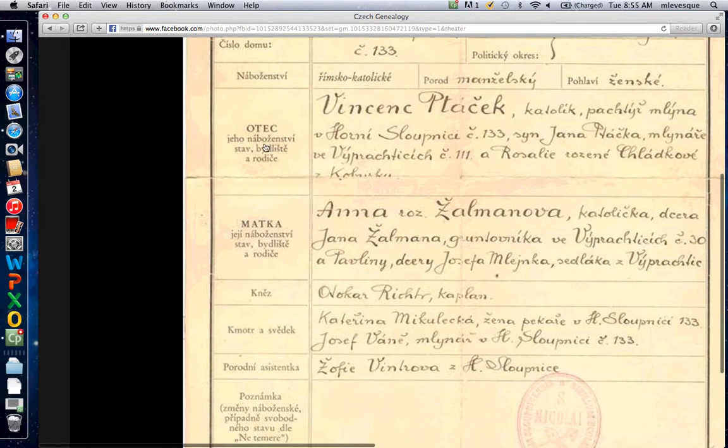'Otets' is father, and here is his birth. 'Nabozenstvi' means religion — I had to look that up. Here's his occupation and 'rod' — there's his family again. So he's Vincent Patachek, Catholic, and here is his occupation. The lineage is a miller; I couldn't really find these words in the dictionary so somebody would have to help out. He's from that same town, house 133, the son of Jan Patachek. This is one of those genitive or possessive cases — the 'a' is like the preposition 'of.'